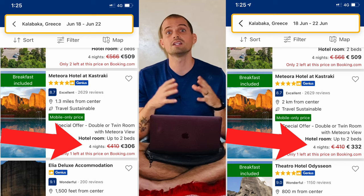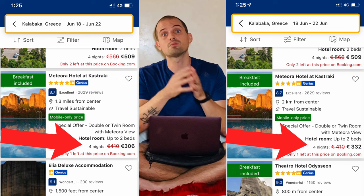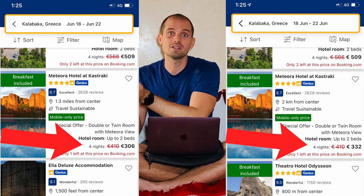Some sites even offer extra discount codes for first-time users when you download their app. You're not always going to find mobile discounts available, but it's definitely worth checking. Also, if you're traveling with multiple people, check the prices on each person's account — for some reason, my wife's account often shows more discounts and cheaper prices than mine.